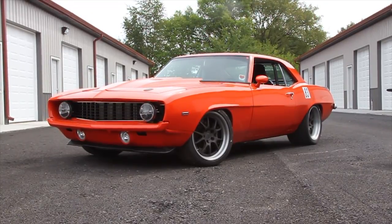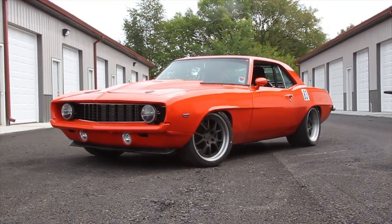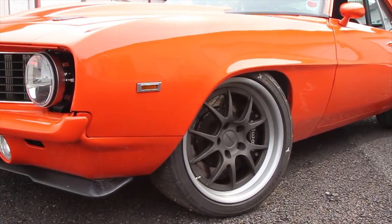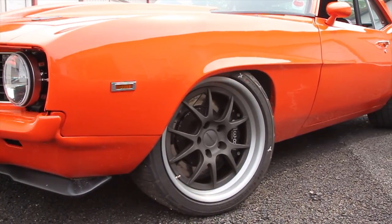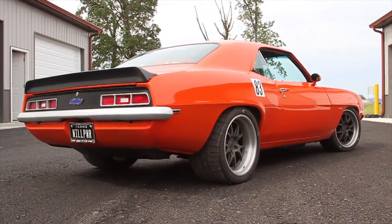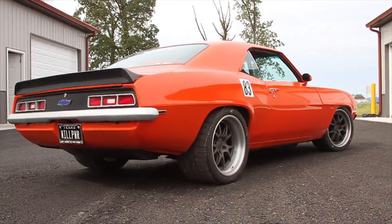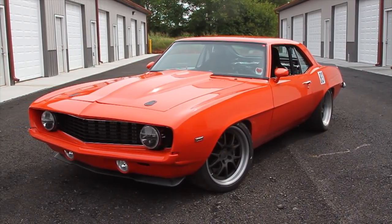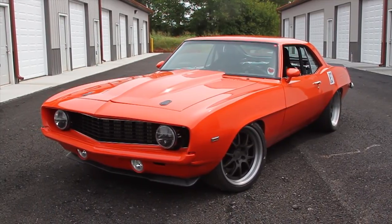To finish up the pro-touring look, I decided to go with ForgeLine, as they're kind of the pinnacle for performance. I've got the ForgeLine GA3 in titanium with a brushed lip — 18x9.5s in front, 18x12s in the back — with BFG Rival S tires: 275s in the front and 335s in the back. I got the wheels from DV8 Motoring, Tony Watley, and the brakes are W6A and W4A Wilwoods.